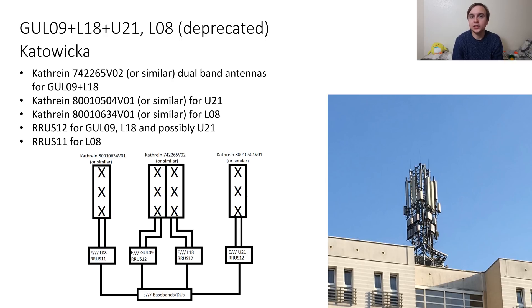There is then a single high band Kathrein on each side which will most likely be for the U21, but there is also a single low band Kathrein on each side which will be for the now deprecated L08. There are two RRUS12 per sector, which will most likely be for the G09 and L18. There is also a third RRUS12 per sector which I reckon is for the U21, and then RRUS11s on each sector which I would suggest are for the now deprecated L08. There are also other remote radio units on the site which I can't quite work out just yet.